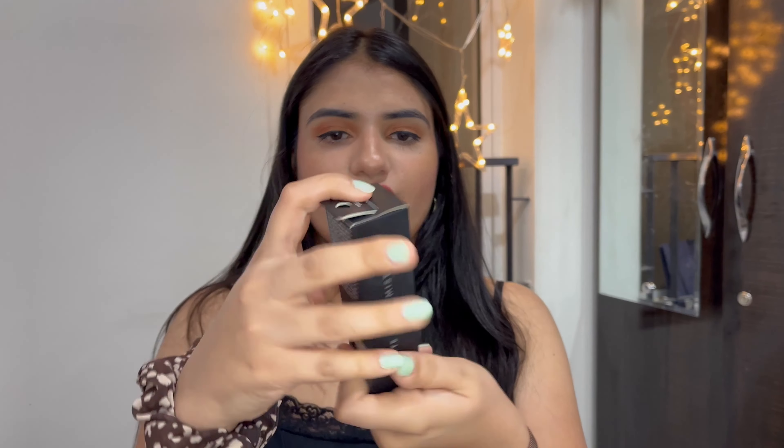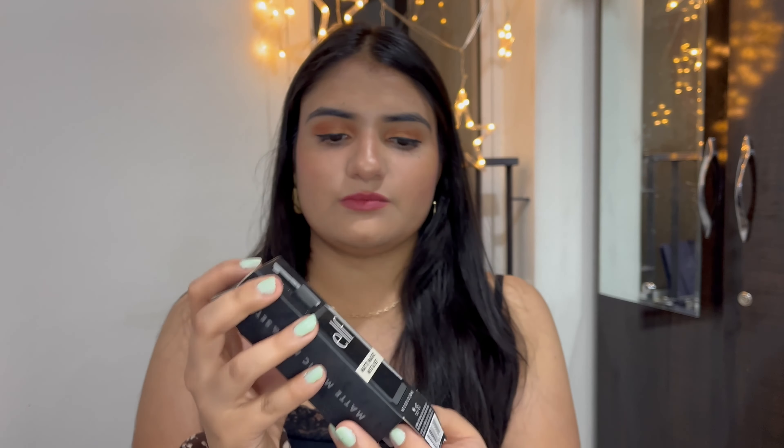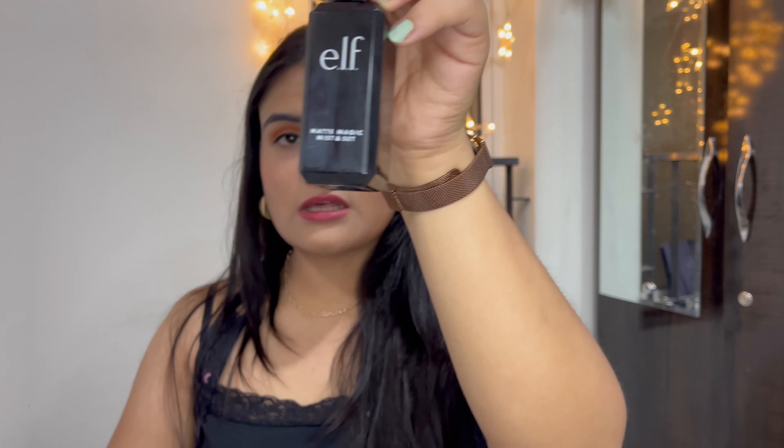It looks very glossy. Next, the Elf product is this face mist. I wanted to try a face mist because, although my skin is oily, I still need a face mist so that during makeup my skin won't get dry. I saw a lot of good reviews about this particular face mist, so I just want to give it a try. And it looks like this — this is the packaging.